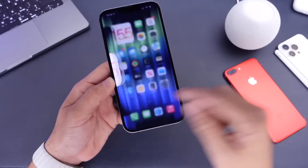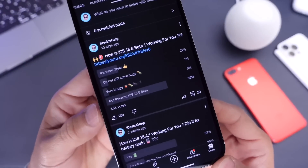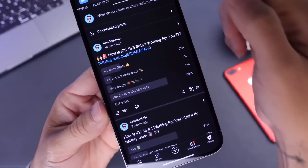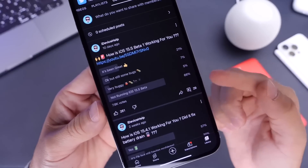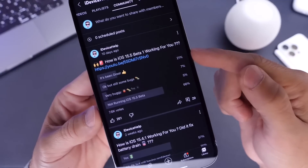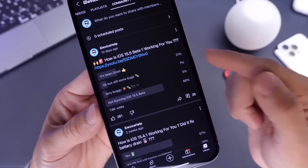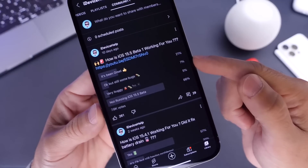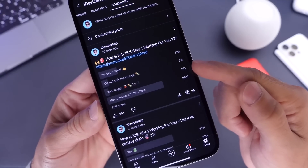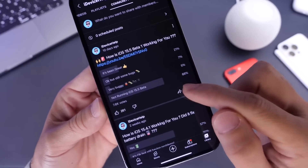One way I get feedback from you guys is my YouTube community posts, which are posted every time there's a new beta. Right now we have approximately 7,600 votes. Out of those 7,600 votes, 21% of you are having a great experience with iOS 15.5, 7% say it's okay but there are still some bugs, 5% say it's very buggy, and a whopping 66% of you are not running the latest beta.